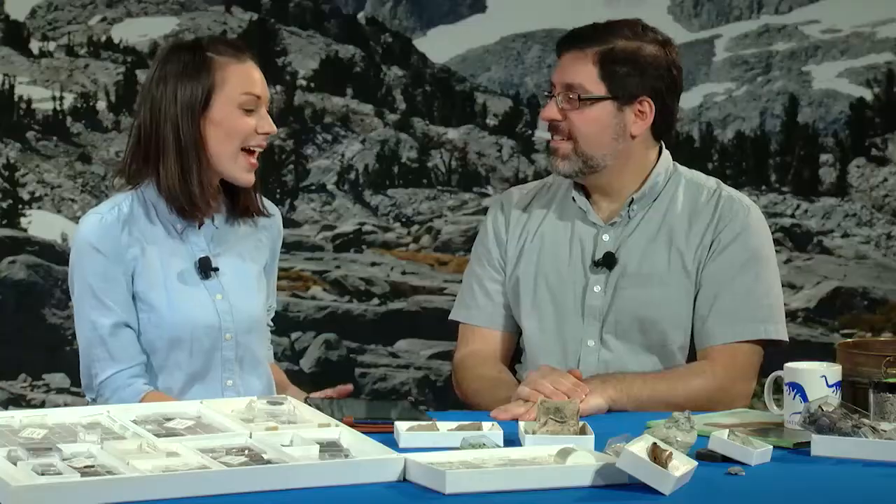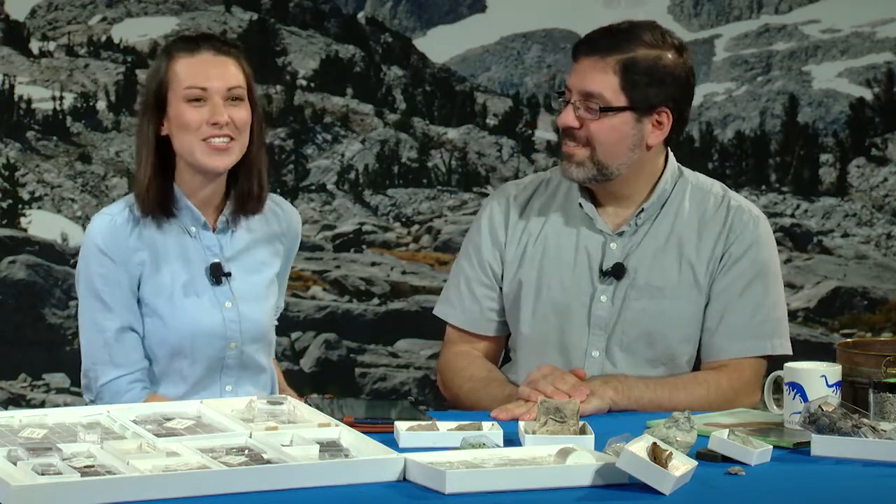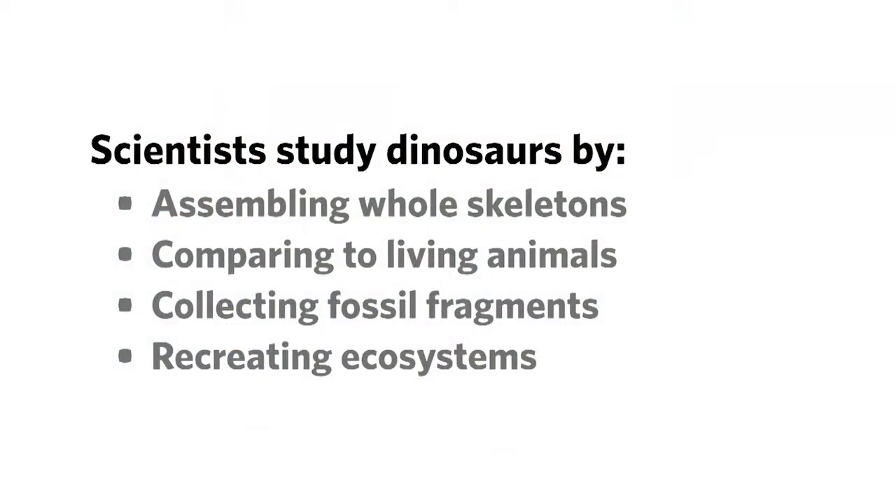So before you tell us exactly how you study those dinosaurs, I think we should ask our viewers how they think you do that. Viewers, here's an opportunity to participate in a live poll. Tell us: scientists study dinosaurs by assembling whole skeletons, comparing to living animals, collecting fossil fragments, or recreating ecosystems. Take a moment to think about it and put your answer in the window that appears to the right of your video.